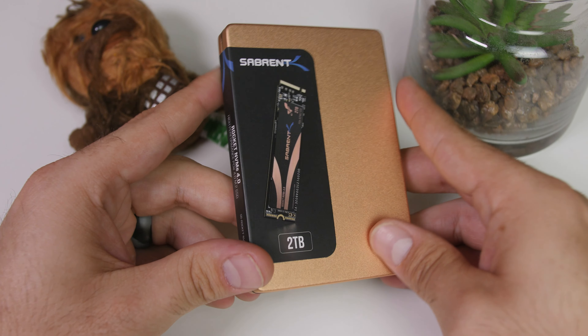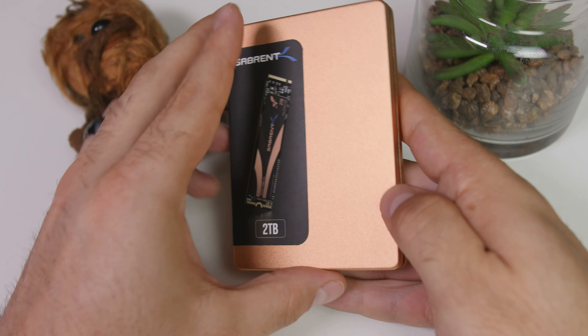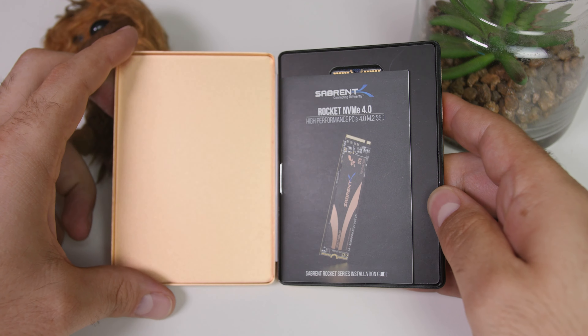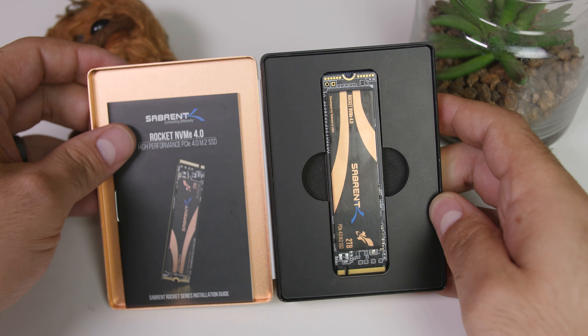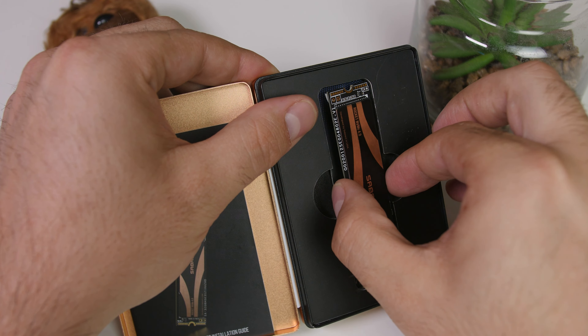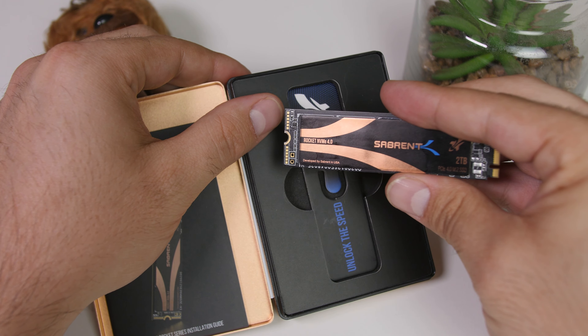Just from the unboxing experience alone, you know you made the right decision. It comes inside a premium metallic container, everything is packaged completely safe, and it just looks great. It doesn't really add to the SSD itself, but that unboxing experience makes you feel like your money is well spent.